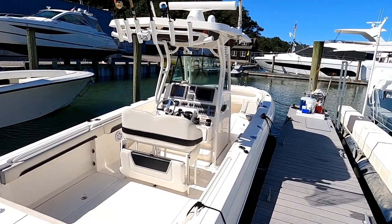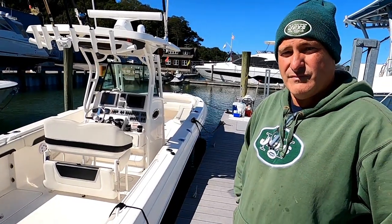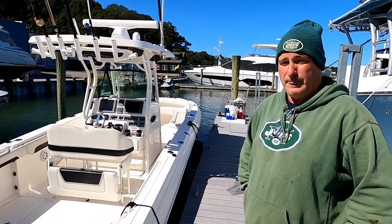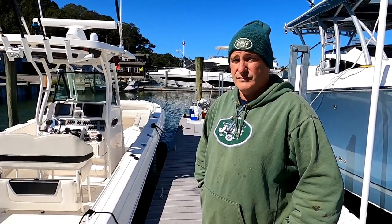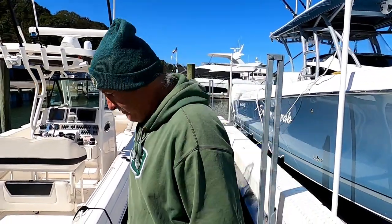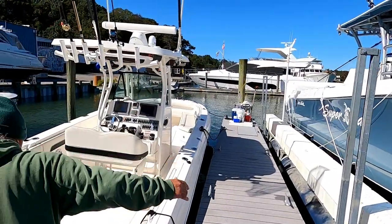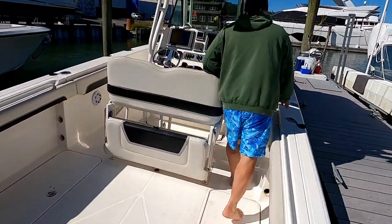It looks brand new — I mean, it's the cleanest. This guy is insane about boat maintenance. This might be under $200,000 in the 30-foot range — maybe the best value — because a brand new 2020 model at the Miami Boat Show was $195,000 with twin 350s. That's a lot of money, but when you consider how insane boat prices are, for what you get, it's not a lot of money.